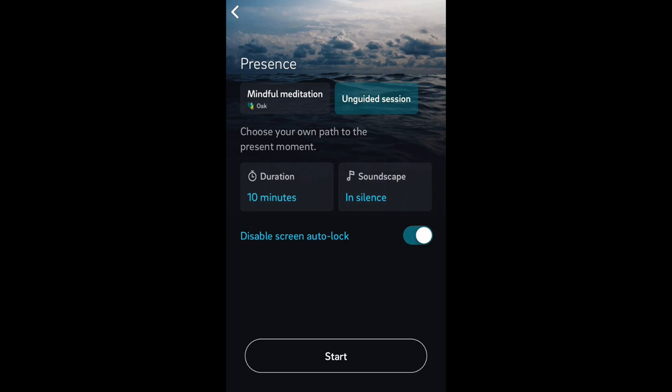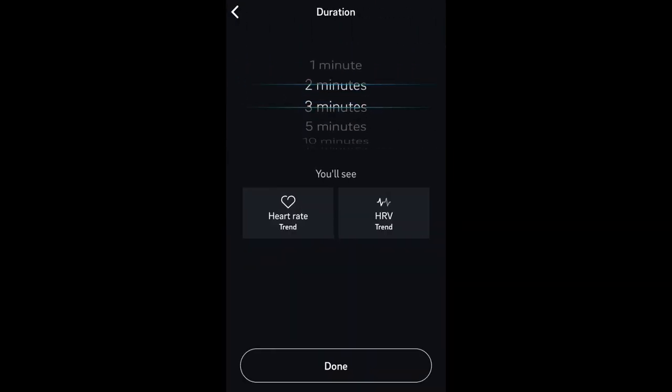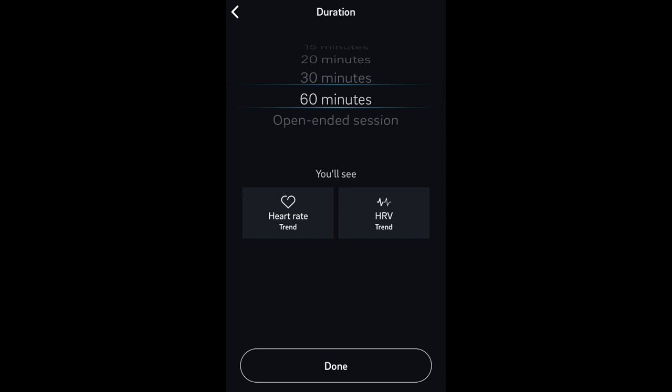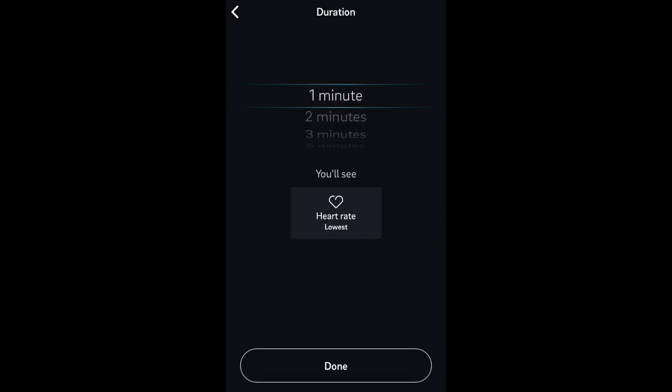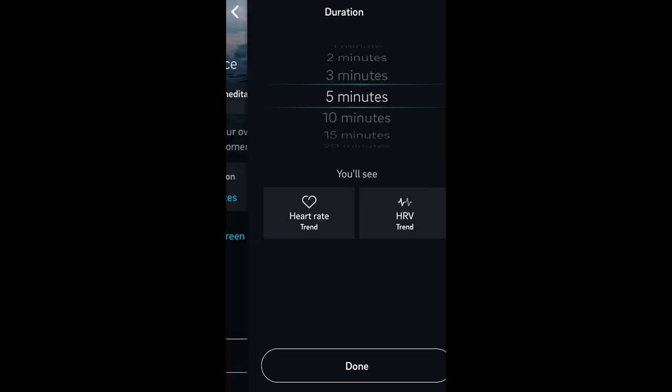Or if you want, you can click over here and do an unguided session, where you can choose your duration — anywhere from one minute all the way up to an open-ended session or 60 minutes. Depending on how long your session is will determine what exact information the Aura Ring will gather. At one minute or two minutes, you're only going to get your lowest heart rate. Three minutes will give you your lowest heart rate and your HRV average. At five minutes, you'll bump up to your heart rate trend and your HRV trend. So anything under about five minutes, you're only going to get your lowest and average, and once you bump up to five, you'll start seeing your trends.